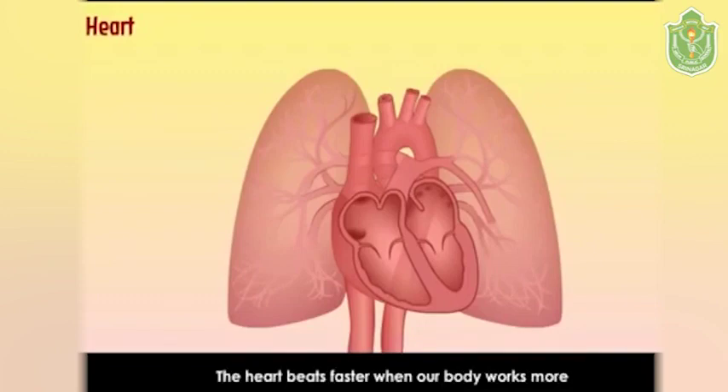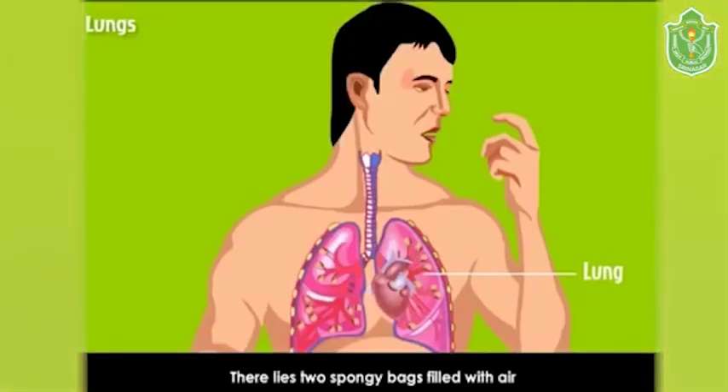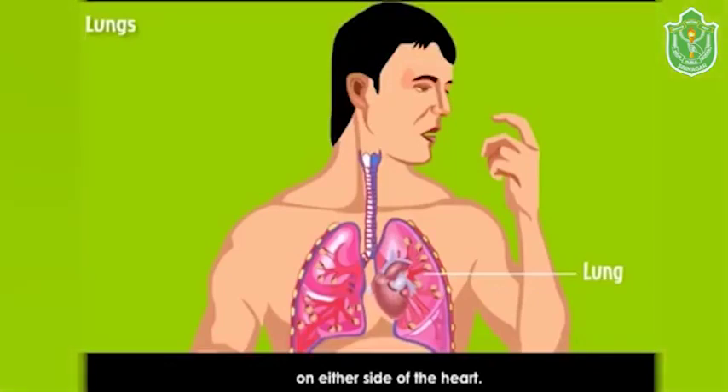The heart beats faster when our body works more, because when our body works more it needs more oxygen. Lungs: there are two spongy bags filled with air on either side of the heart — these are the lungs, which help in the exchange of gases in the body.